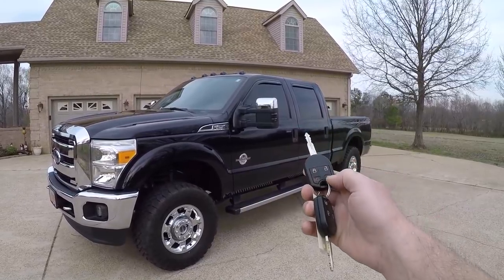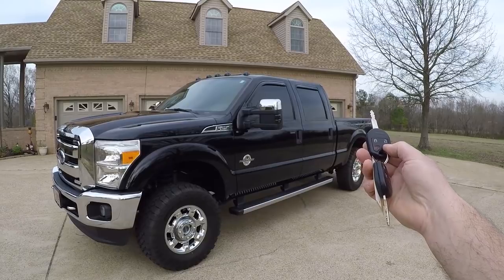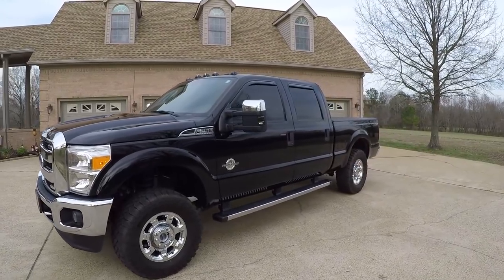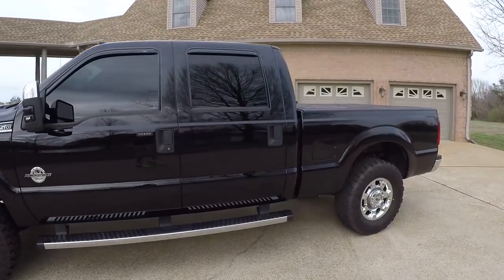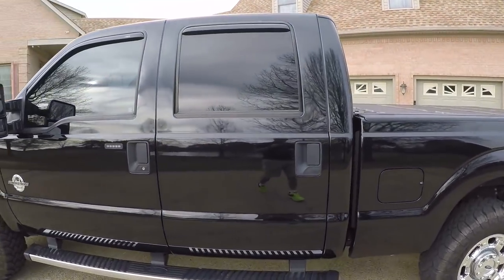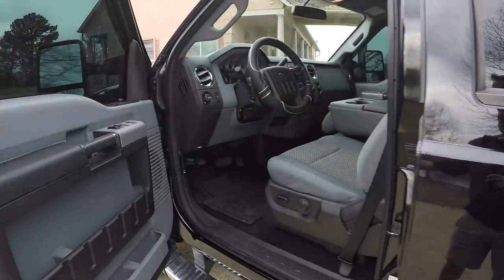Also we've got remote engine start — it's nice on a diesel, you get it cranked up and warmed up in the winter time. It does have a clean Carfax, non-smoker. This is a local trade, southern truck, no rust.